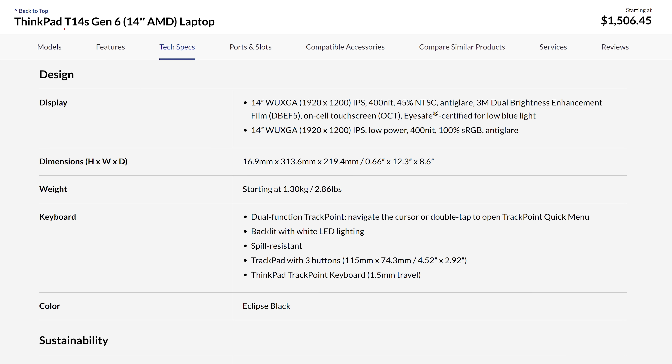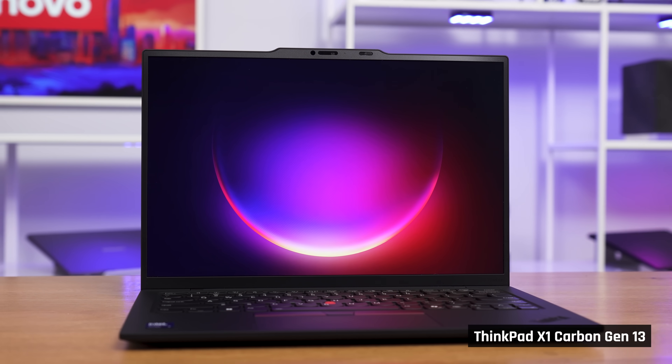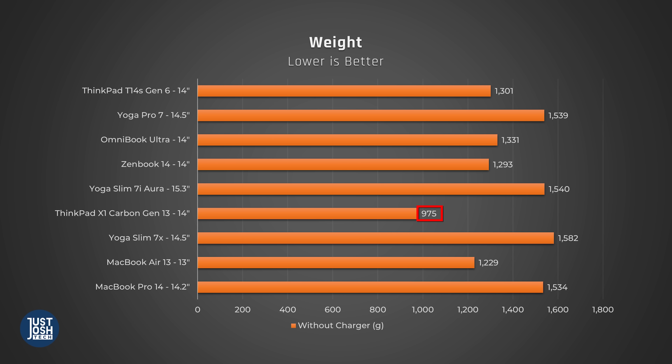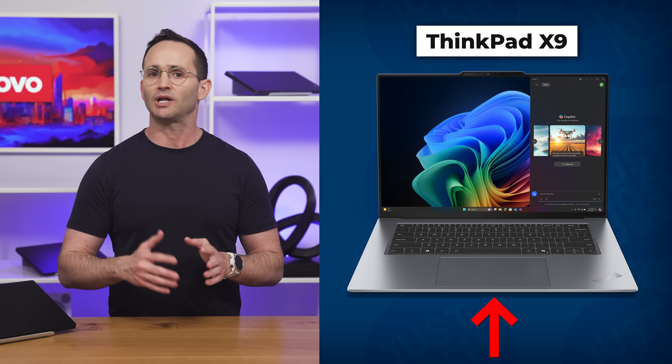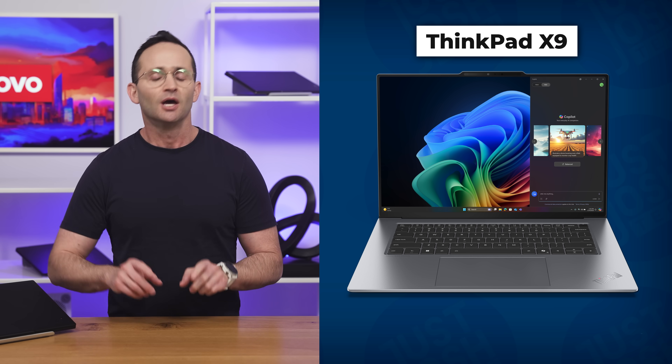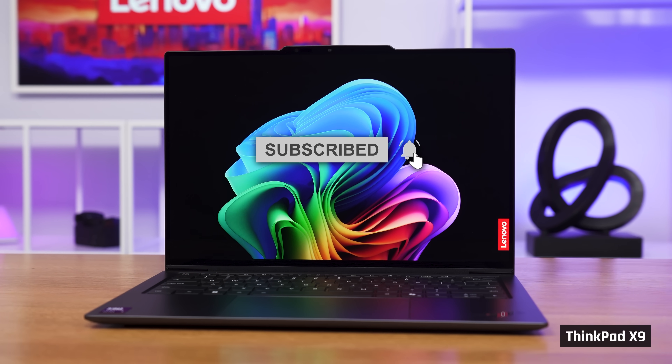For example, here in the USA, you can't get a T14s with a fast refresh rate OLED display. If you want an even smaller laptop, there is the ThinkPad X1 Carbon, which I recently reviewed — it is noticeably smaller and lighter than the T14s. Finally, there is a new premium 14-inch ThinkPad called the X9, which dumps the red trackpoint for a large haptic one, amongst other things. We will have a review out on that coming soon, so get subscribed with the notification bell on for that.